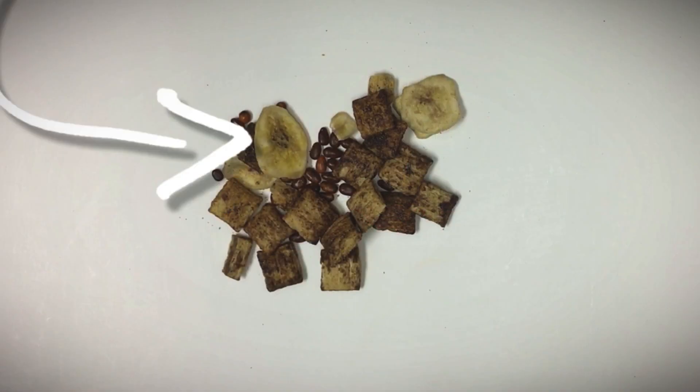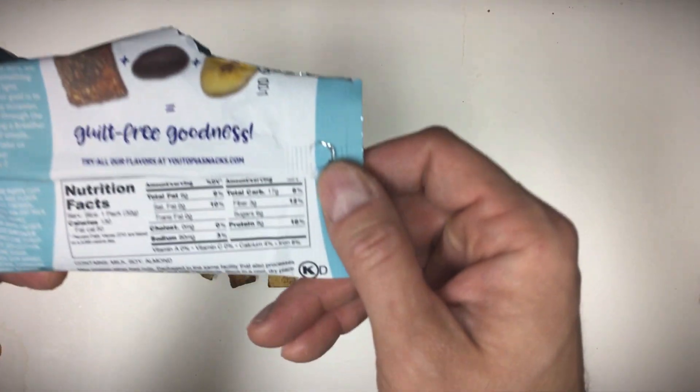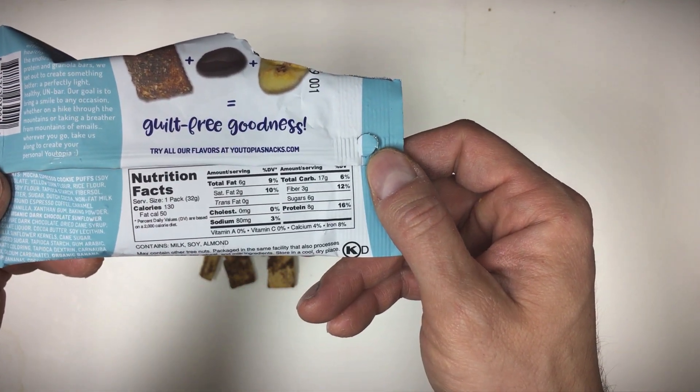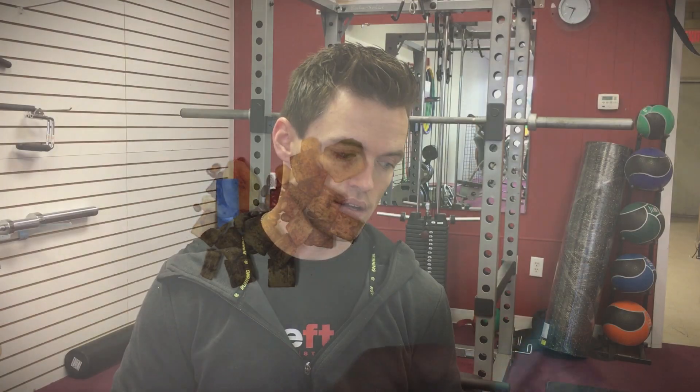The banana chips don't really have a whole lot of flavor, at least in my opinion, but overall it's a good blend with a pretty good nutrition profile. We're looking at six grams of fat, 17 grams of carbs — three of that is fiber — and eight grams of protein. I like that the serving size is one pack.